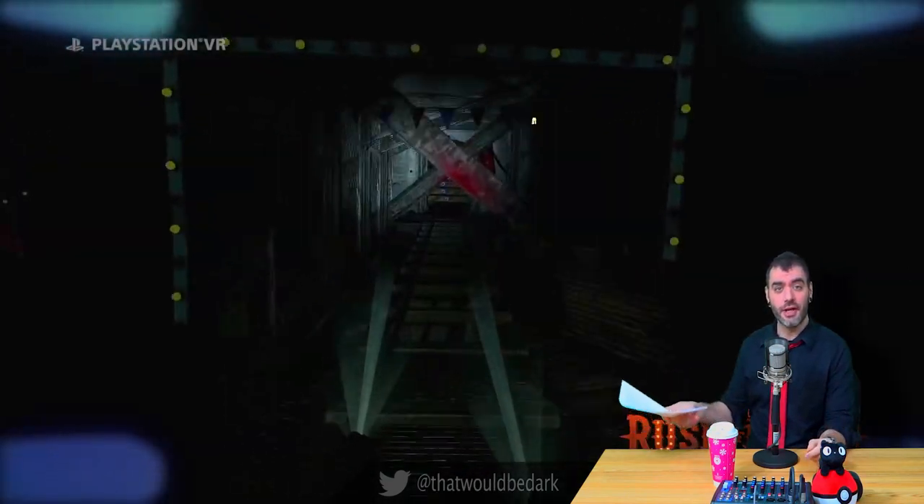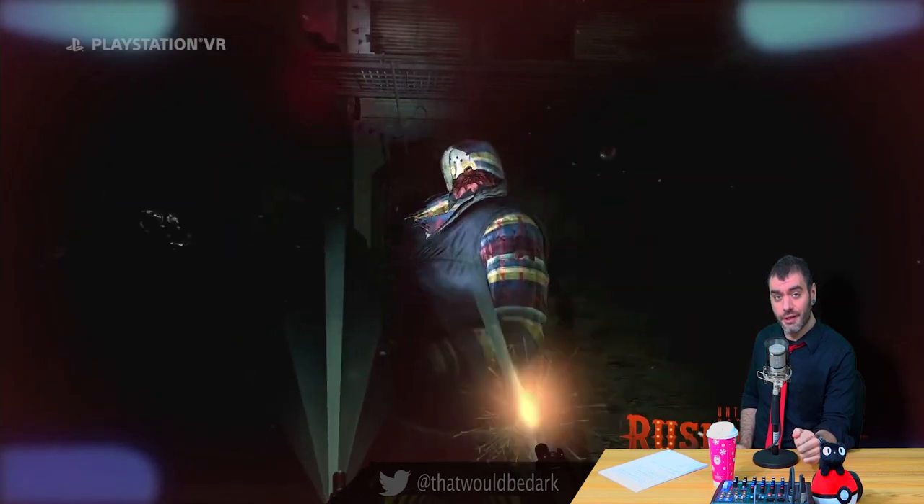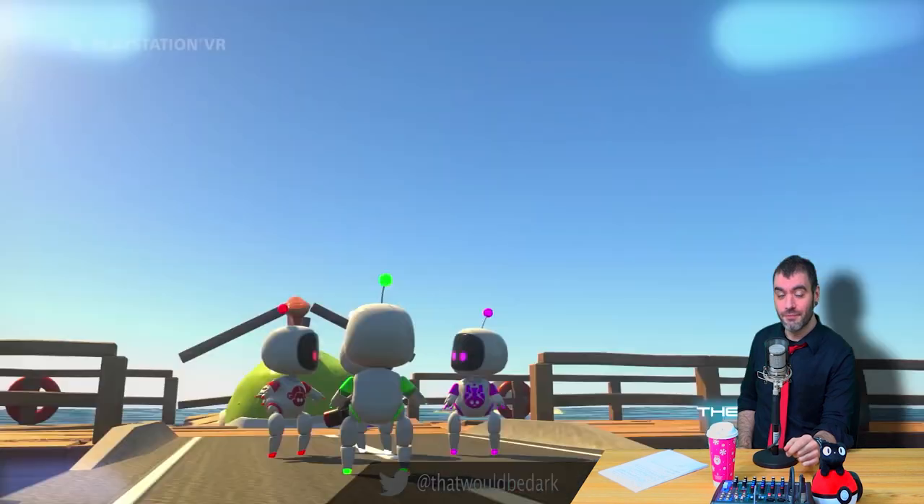Alright you guys, that's all the breaking news I have for you today. Make sure you subscribe to the channel so you can stay up-to-date with all the latest PlayStation VR reviews, Let's Plays, podcasts, and of course breaking news. As always, I'm Brian Paul, and I love you all.